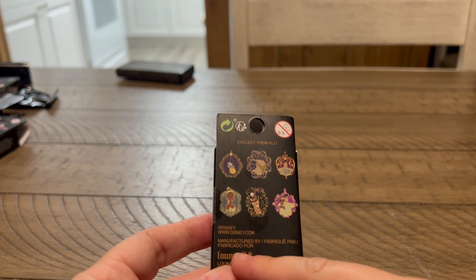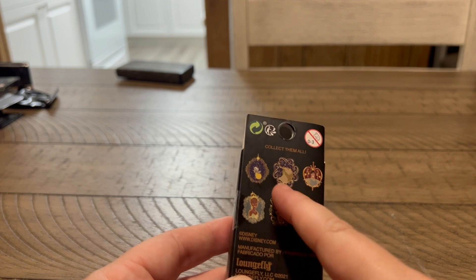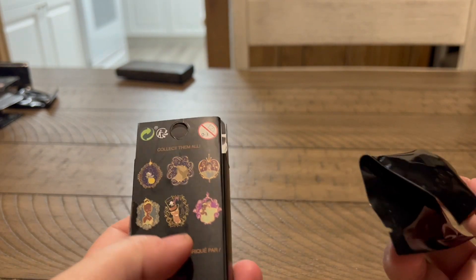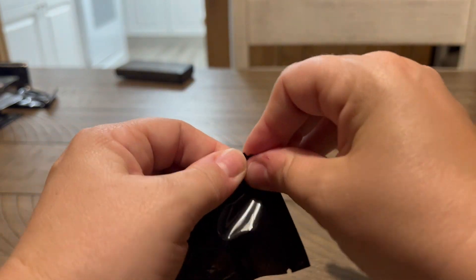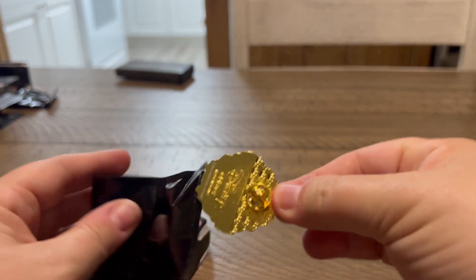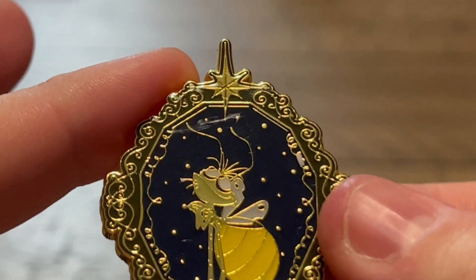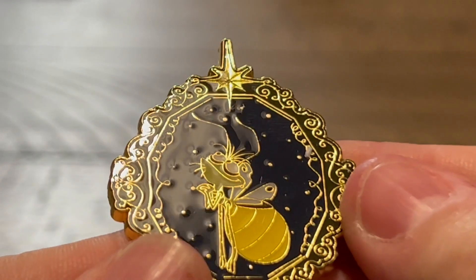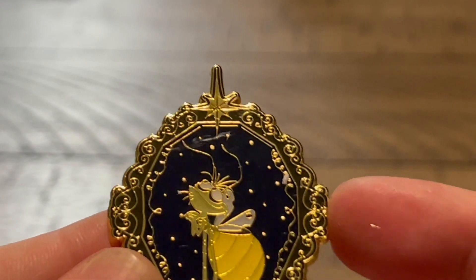This is the Princess and the Frog set. As of right now, I know we have Tiana, Naveen, and I think Louie. I'm trying to get this whole set for Kay. I have one more tonight and I think one or two more after this. And yes, it's Ray! He's cute and it has Evangeline - I didn't realize that. That melts my heart. I love this pin so much. Oh my gosh, this is going to look so good. Kay's going to be so excited.